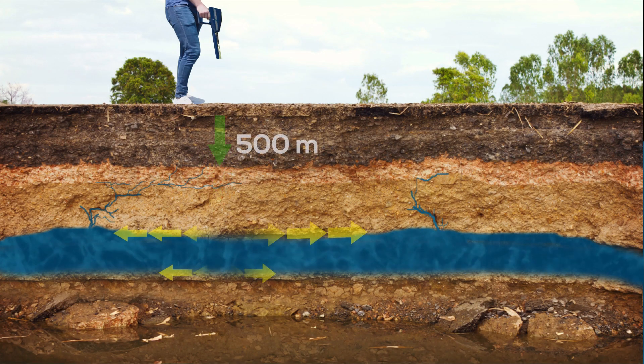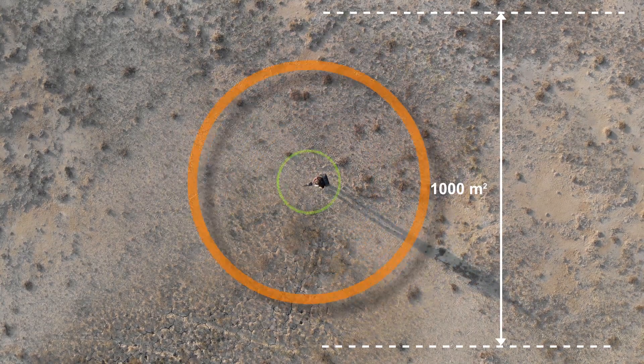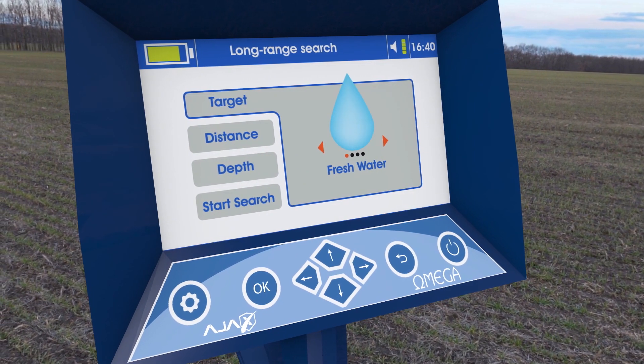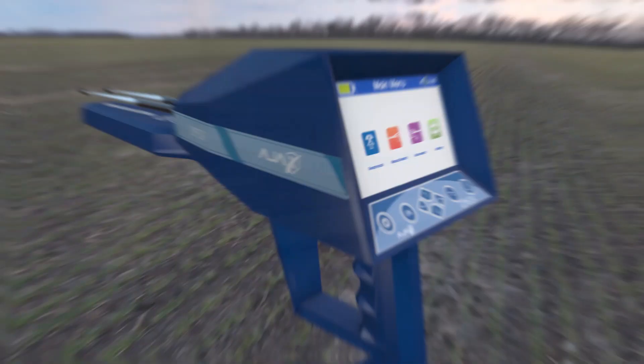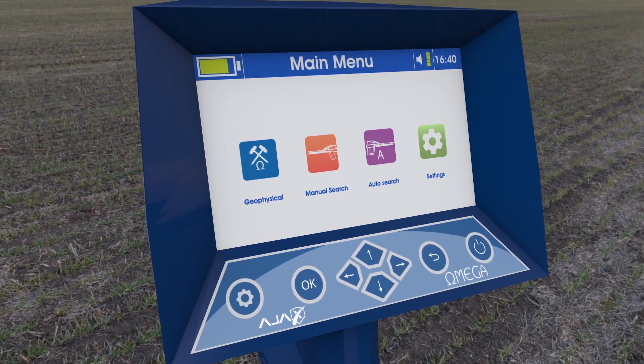Omega's depth can be reached up to 500 meters underground, covering areas of 1000 square meters. It can discriminate between discovered water types — fresh, salty, or mineral. The device operates with three advanced and highly accurate research systems.